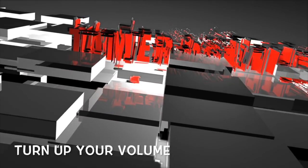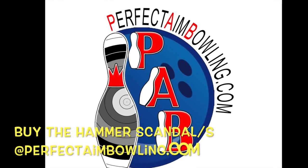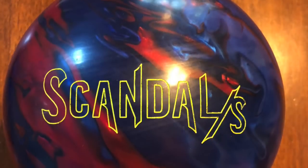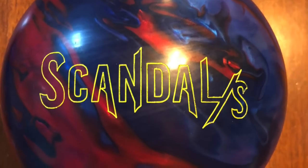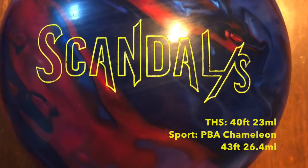Welcome to Tamer Bowling Video Ball Reviews. For all your bowling needs, check out our partner PerfectAimBowling.com. Today we are testing the new Hammer Scandalous on a 40-foot medium volume house shot and the PBA Chameleon 43-foot pattern.